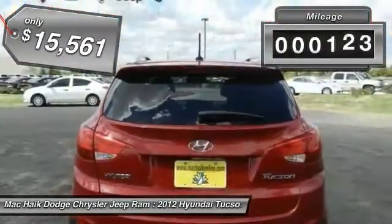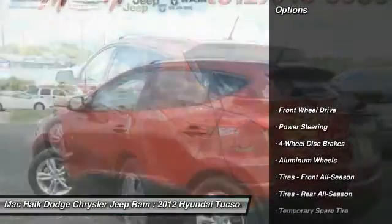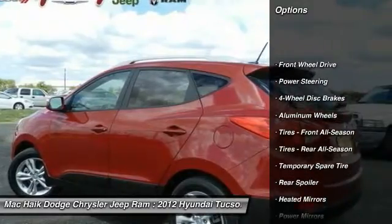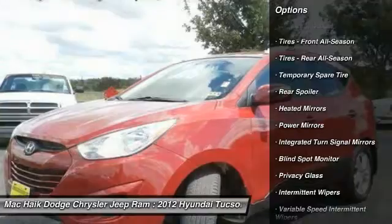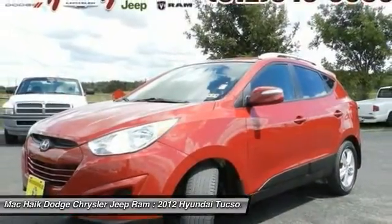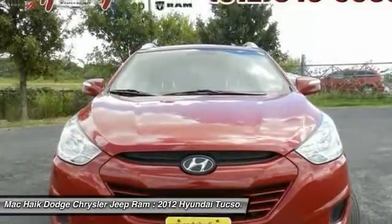This vehicle has less than 60,000 miles. Here are some of this vehicle's great options: anti-lock braking system, traction control, keyless entry, stability control, steering wheel audio controls, leather-wrapped steering wheel, Bluetooth, power steering, adjustable steering wheel, and driver airbag.